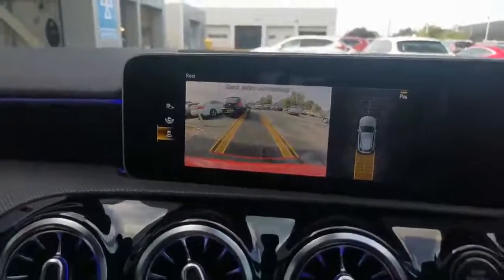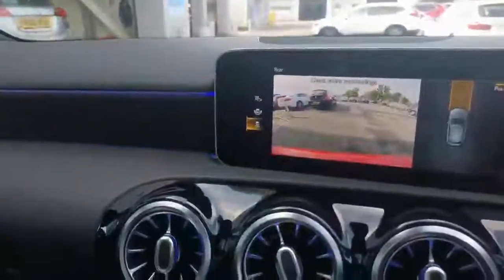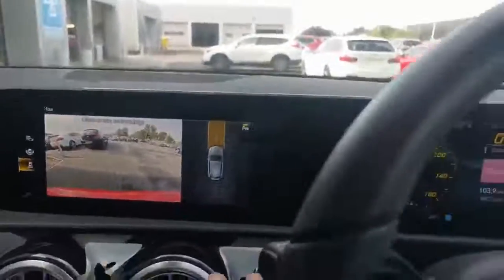Huge big reverse camera, electric memory seats, full size panoramic roof — just a very, very nice place to be.